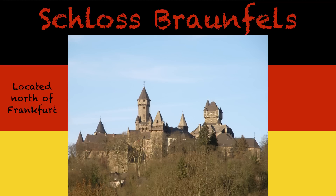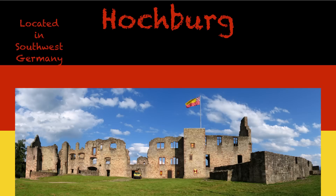Schloss Braunfels is located north of Frankfurt, in case you want to look it up. This next one is called Hochburg, which is literally just a high castle, because it's on top of a hill. So they called it Hochburg — very creative. This one's in southern Germany.